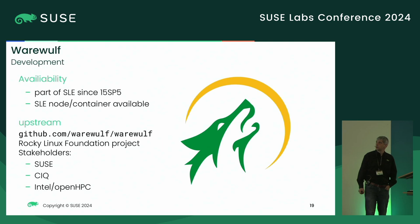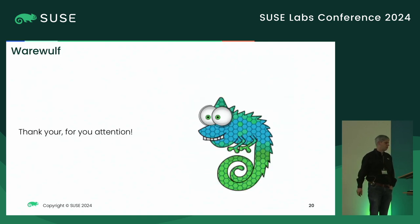Warewulf is part of SLES since SP5. We now have an SP5 container since a few weeks ago. There's a very active upstream community. Warewulf itself is in the process of becoming a Rocky Linux Foundation project. Most development comes from us or from my side, and CIQ — the company behind Rocky Linux — is also contributing a lot. In the community meeting we always have a representative from Intel or OpenHPC, and Warewulf will also be part of OpenHPC. Thank you for your attention.